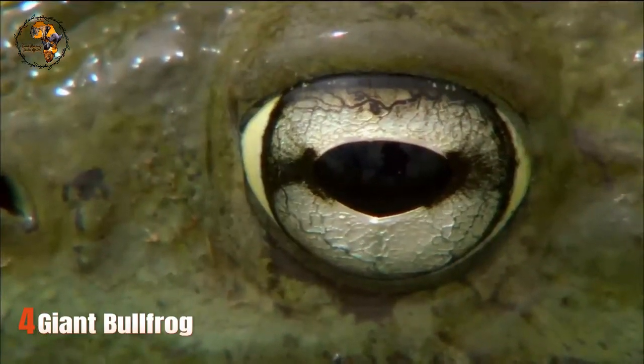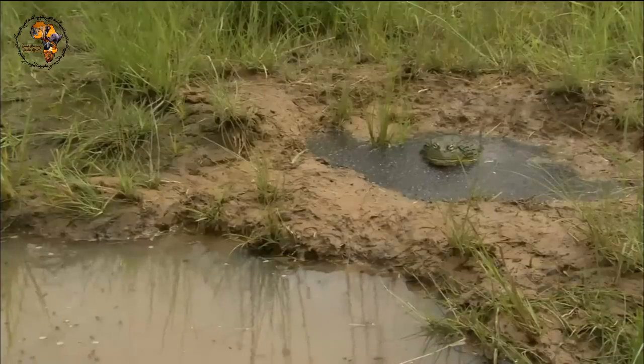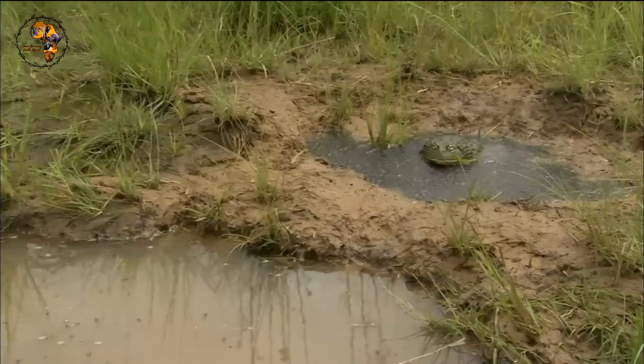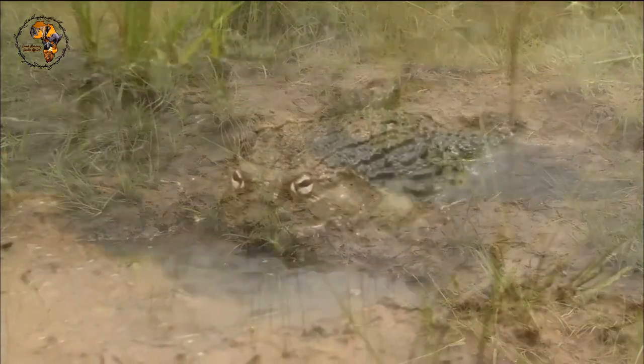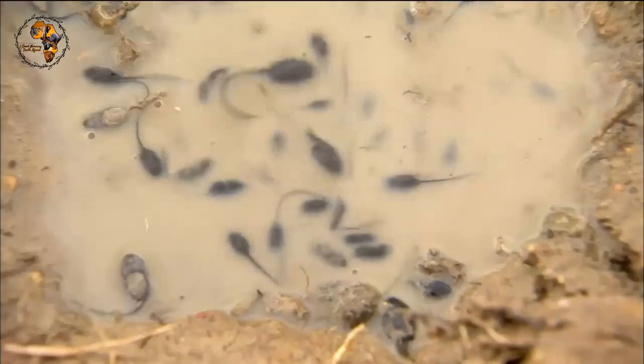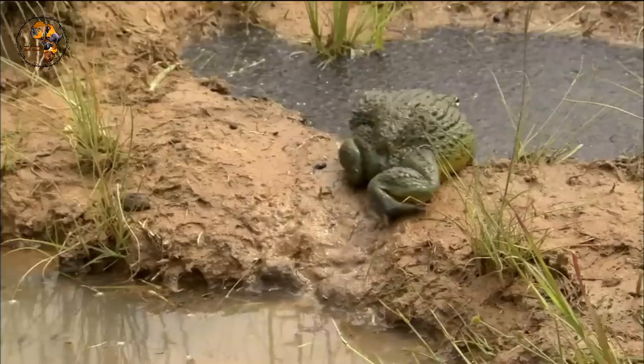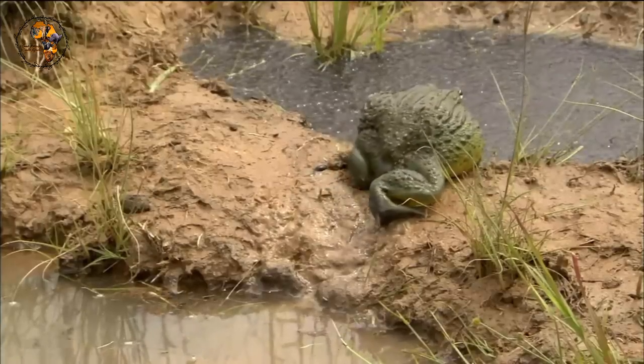Number 4: Giant Bullfrog. As the name suggests, this is one big amphibian. Growing up to 9 inches long, they're the largest frog found in South Africa and boast a powerful croak that can be heard over long distances. Giant bullfrogs are carnivorous and primarily feed on insects, small mammals, and even other frogs. Their sticky tongues and powerful jaws make them efficient predators.